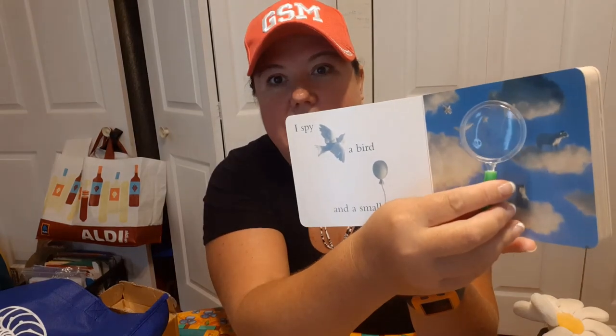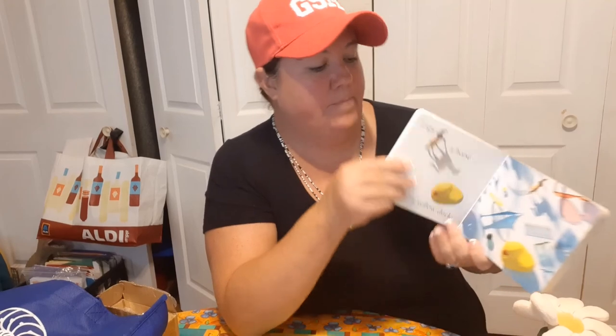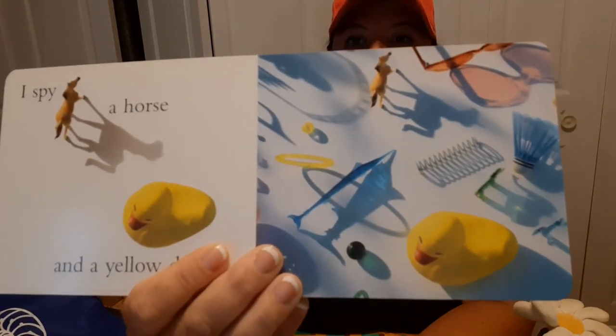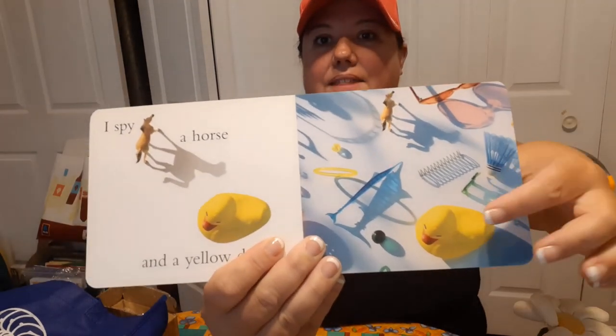Can you find the bird and the small balloon with your magnifying glass? I see one — there's the small balloon, and there's our bird. 'I spy a turtle and a little spoon.' Use your magnifying glass and see if you can find the turtle and the little spoon. Did you find them? 'I spy a horse and a yellow duck.' Can you find the horse and the yellow duck? I see the horse and the yellow duck.